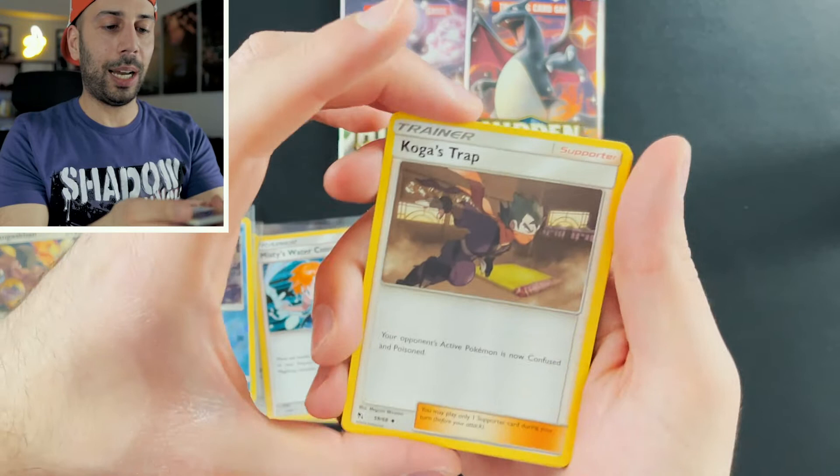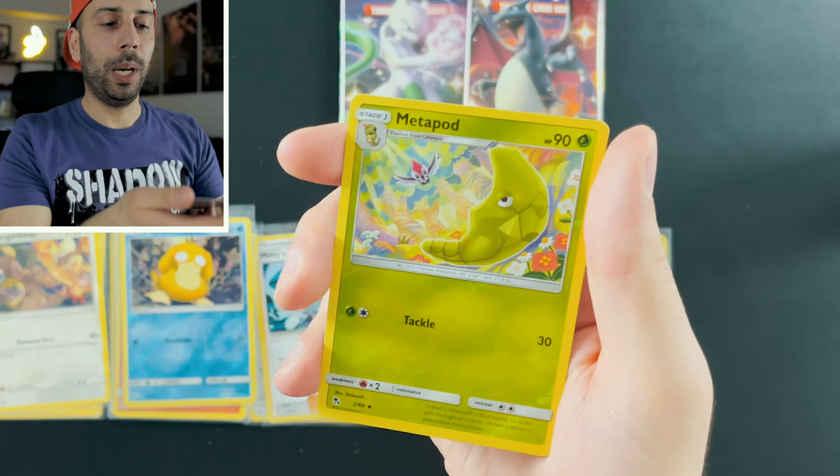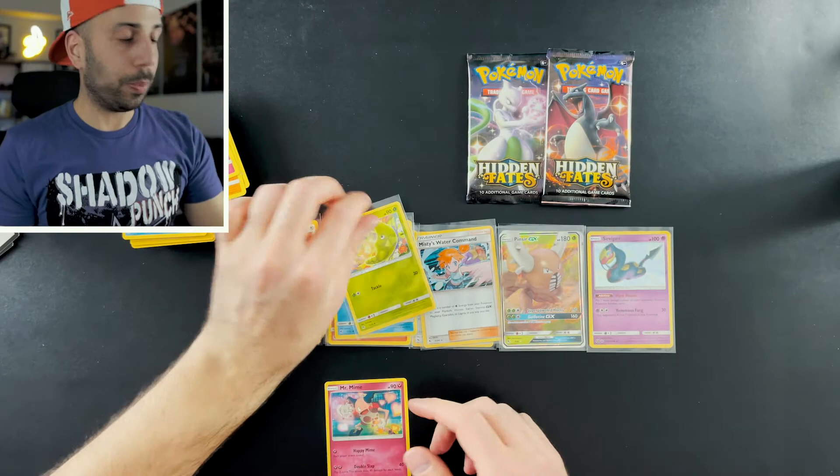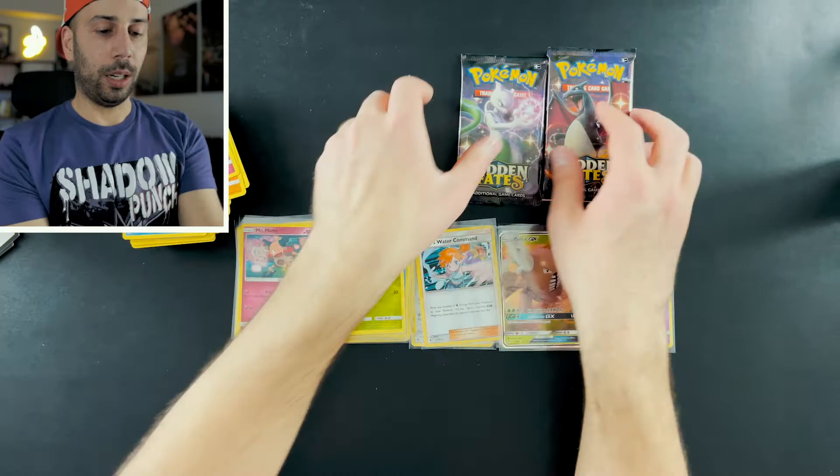Pack eight: Brock's Grit. Koga's Trap. Misty's Cerulean City Gym. Bald's Orb. Koffing. Cubone. Geodude. Jigglypuff. Metapod Reverse Holo. And Mr. Mime Non-Holo. How funny was Mr. Mime in Detective Pikachu? Really brought that Pokemon to life.